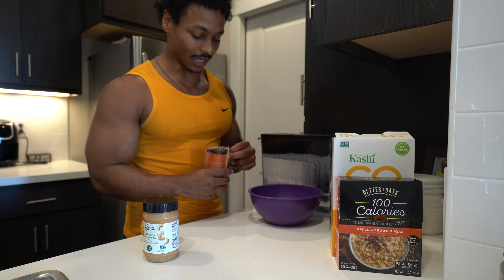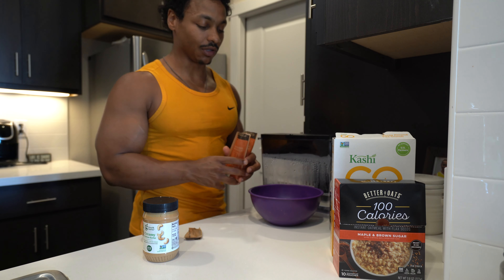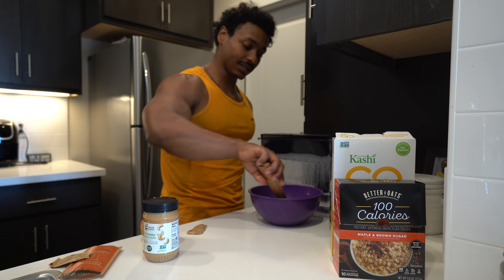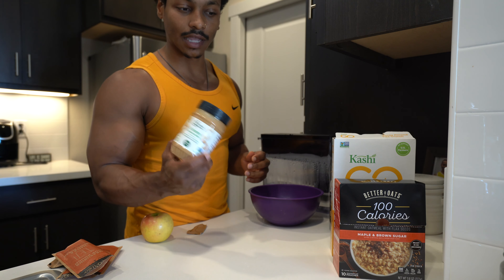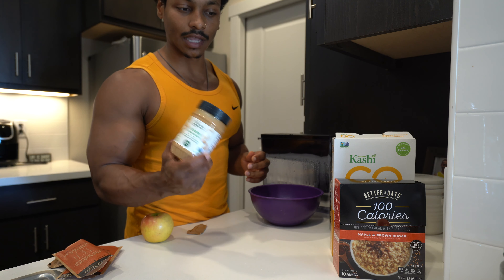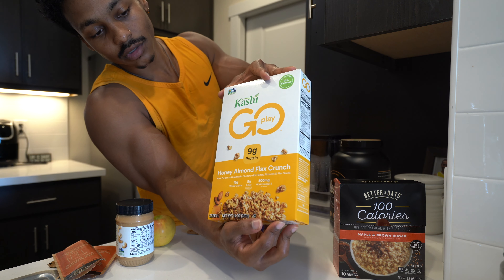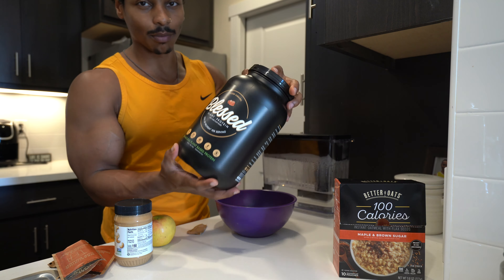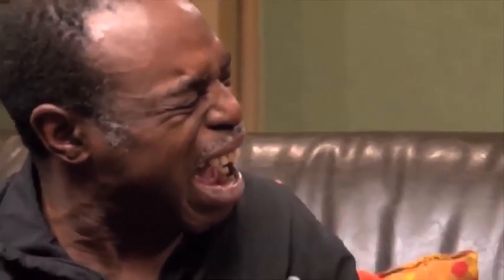Meal number one — here we go! I like to do oatmeal in the morning. Maple brown sugar this morning, going with two packs. This is pretty much my everyday breakfast. I'm going to toss in some cashew butter, and I'll have myself an apple. Going with some granola — just a touch to give it a little more texture and flavor, not too much. And of course, we've got to add in the protein.